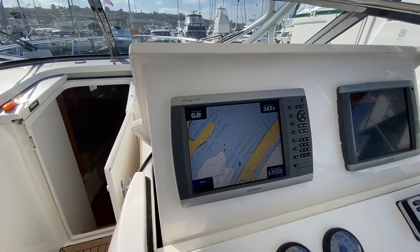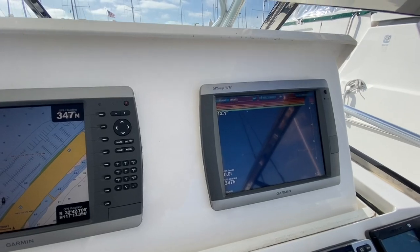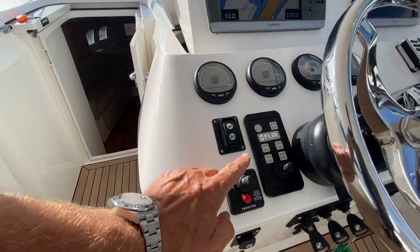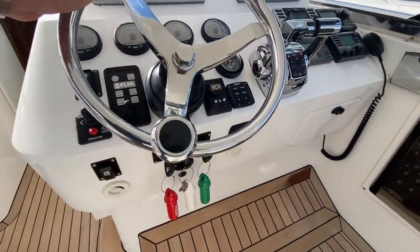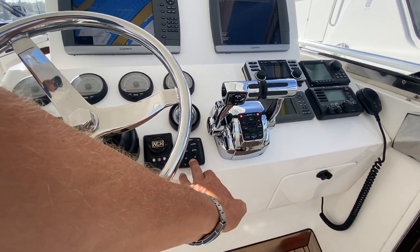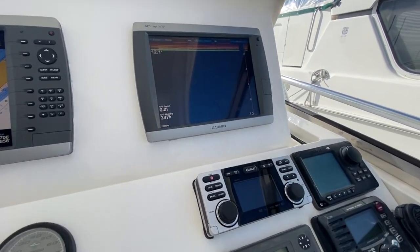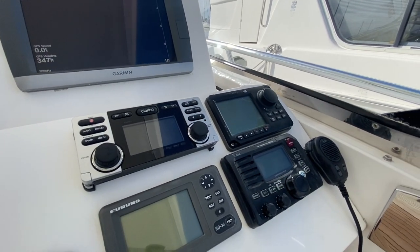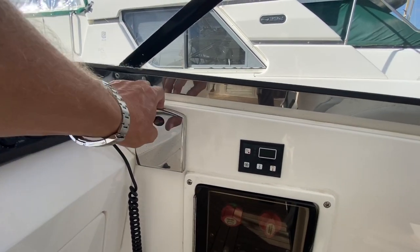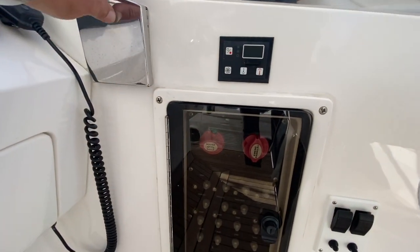We have a Garmin GPS Map 4212 here — this one is not a touchscreen — and a 5212 that is a touchscreen. You have all your SmartCraft gauges, bow thruster control, FLIR control, tilt helm, ignitions, trims, and trim tabs. Here are your throttles. We also have our stereo, autopilot, ICOM VHF, and a Furuno GPS. Here are your AC and heat controls. Throughout the boat we have fish-on cup holders that will hold a Yeti cup — very nice. And here are all your breakers.